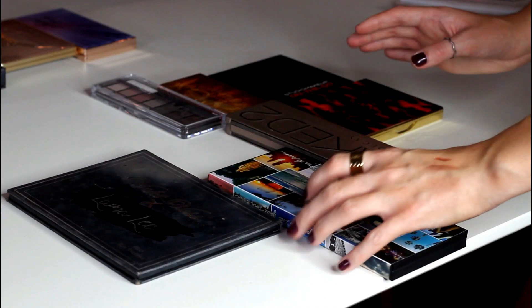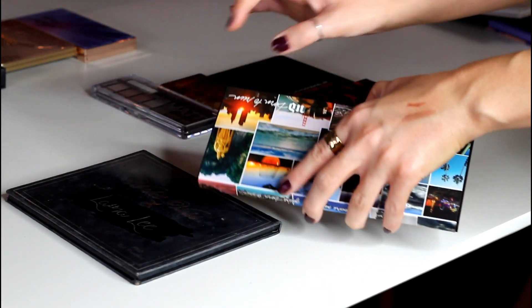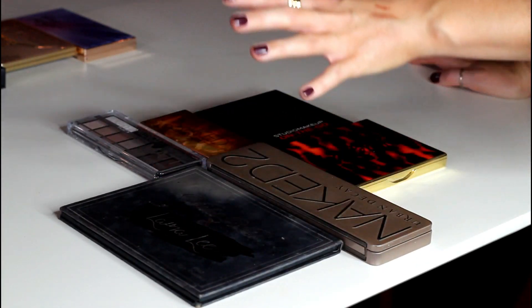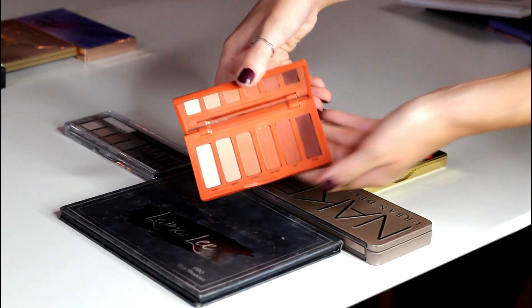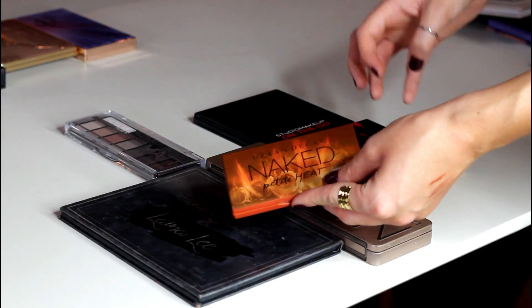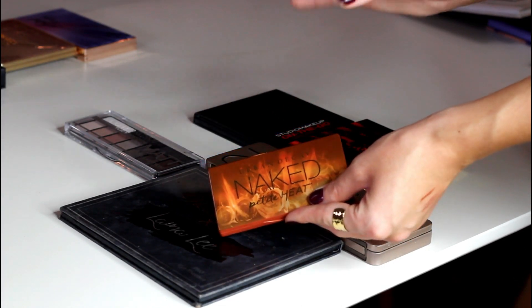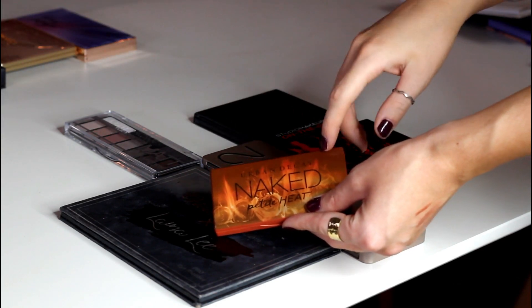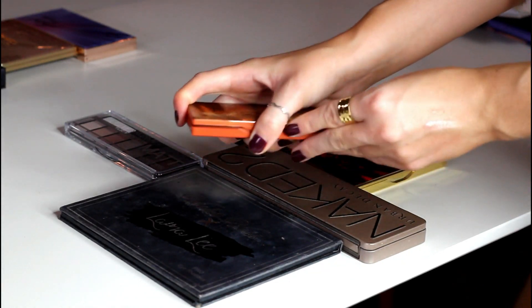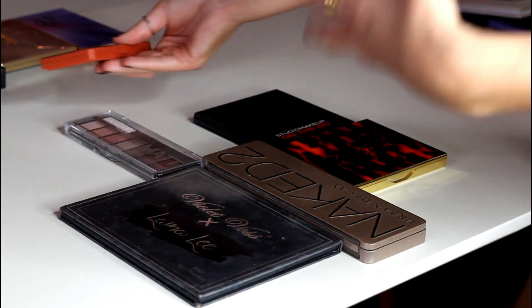I'm going to keep the Born to Run palette from Urban Decay. It's not my favorite ever and a lot of the colors I have elsewhere, but I'm not ready to get rid of it so I'm keeping that one. I also want to declutter the Petite Heat from Urban Decay. I like it and I've been wanting to keep it because it's cute and small and fun for travel, but after I did my review — this was sent to me in PR — I hardly ever reached for it. I have friends with smaller collections who would probably use this every day, so I'm going to pass it on so they can make the most of it.